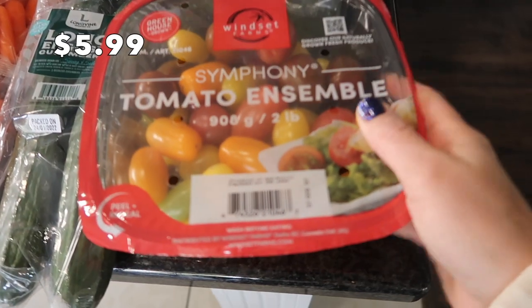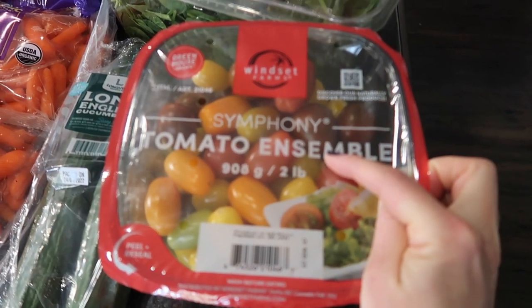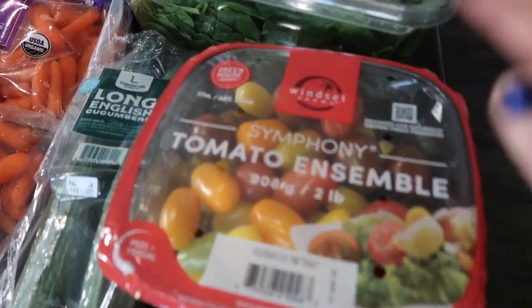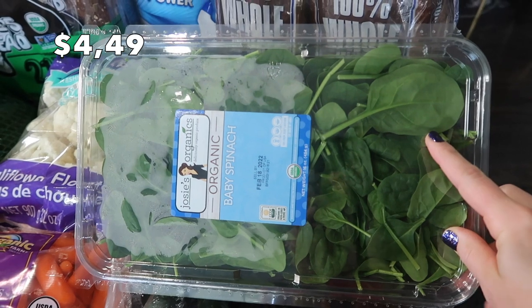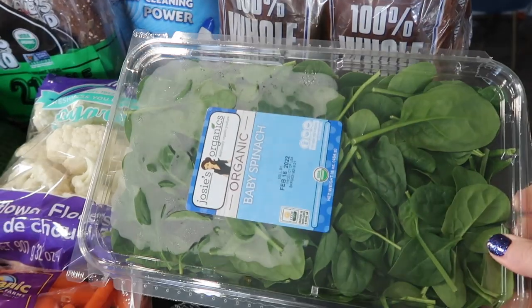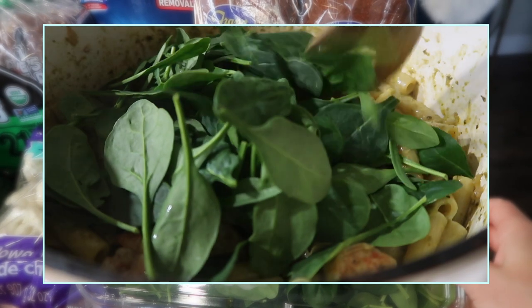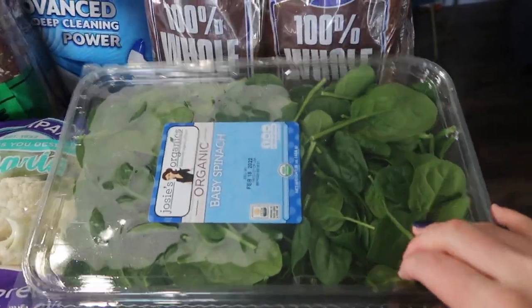I got some tomatoes. My boys have really been into tomatoes lately. I like to dice them up and use them in omelets, scrambled eggs, or on top of sandwiches. And speaking of sandwiches, I also got some spinach for the boys' sandwiches, for mine, for smoothies, all that good stuff — just throwing it into pasta dishes too. It's a great thing to have on hand always.